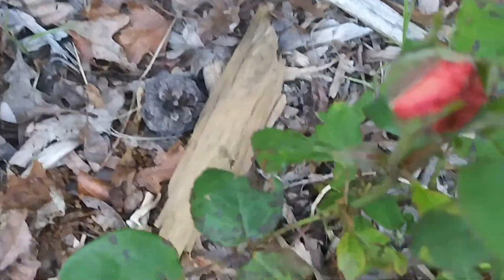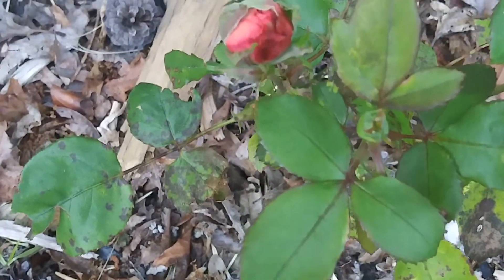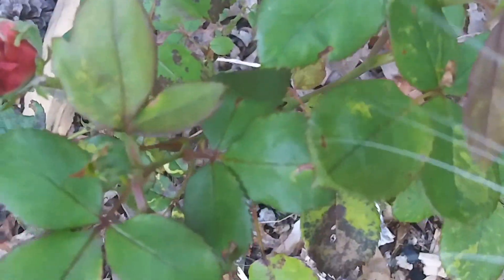This one here is a peach-colored rose when it blooms, and I'll show you it whenever it comes on out. I got another little bud right there — this one has just started.